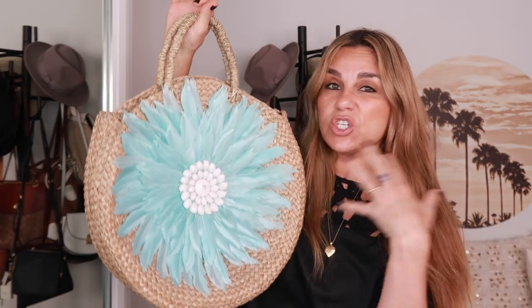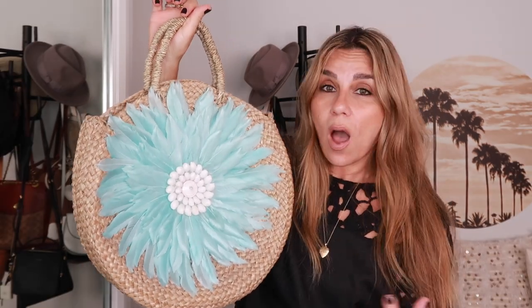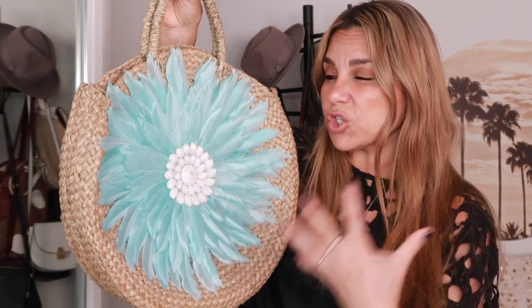I have another round straw bag I brought back from Bali — it has a gorgeous feather flower and shell detail in the middle. It's stunning. Even though I was so drawn to it, I wasn't sure I'd wear it. Now that it's spring and summer I'll try to work it into my outfits, and if I don't reach for it often, it's just a beautiful decorative piece. It's really well made.